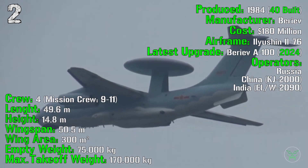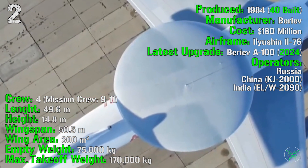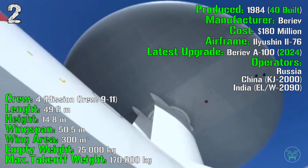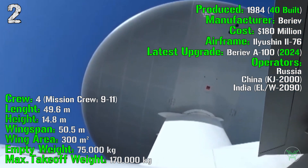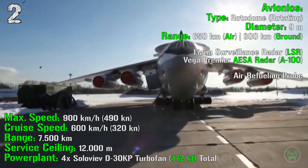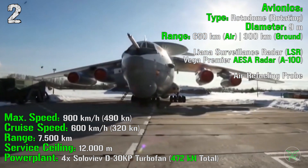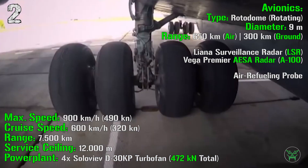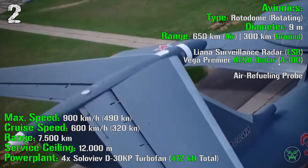The aircraft has a crew of 4 with a mission crew of 9 to 11 people. It has a length of 49.6 meters, a height of 14.8 meters, and a wingspan of 50.5 meters. Wing area is 300 square meters. Maximum speed is 900 km/h or 490 knots; cruise speed is 600 km/h or 320 knots. Maximum range is 7,500 km and service ceiling is 12,000 meters. Power plant is four turbofans with a total power of 472 kN.